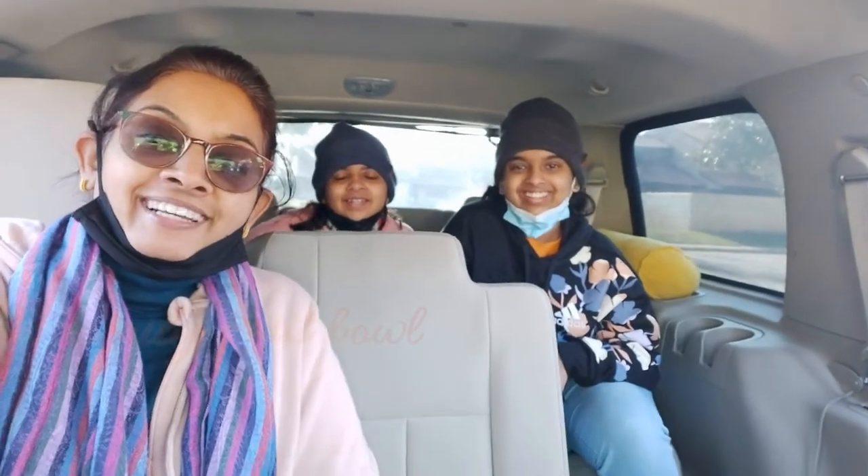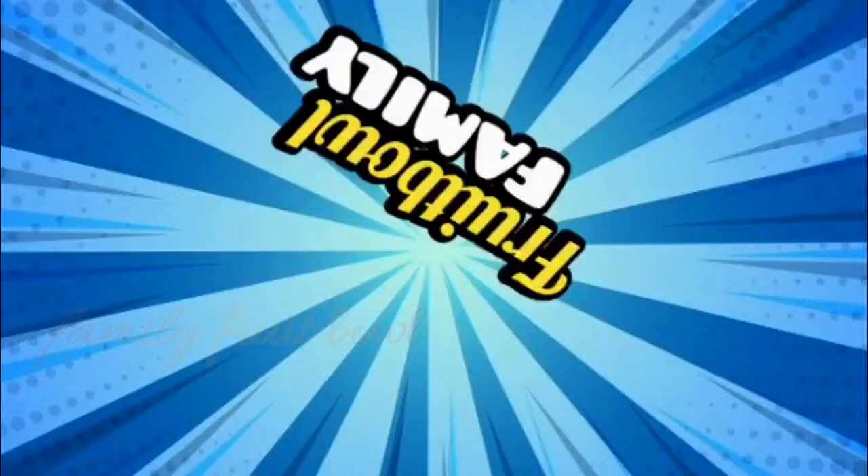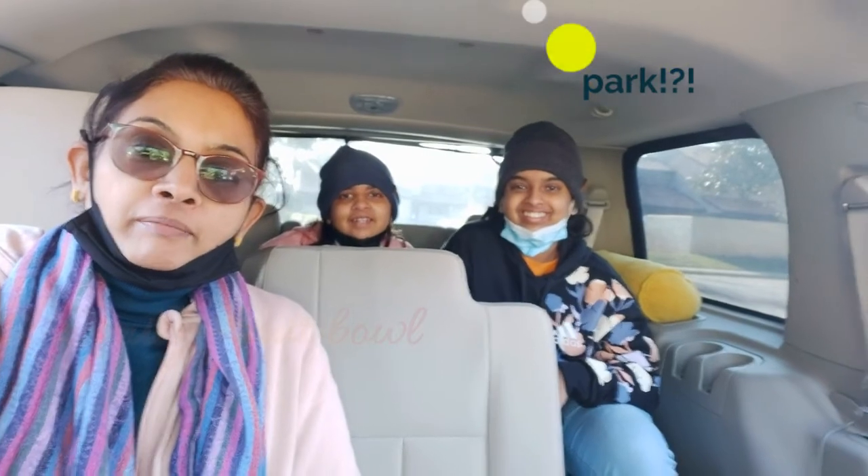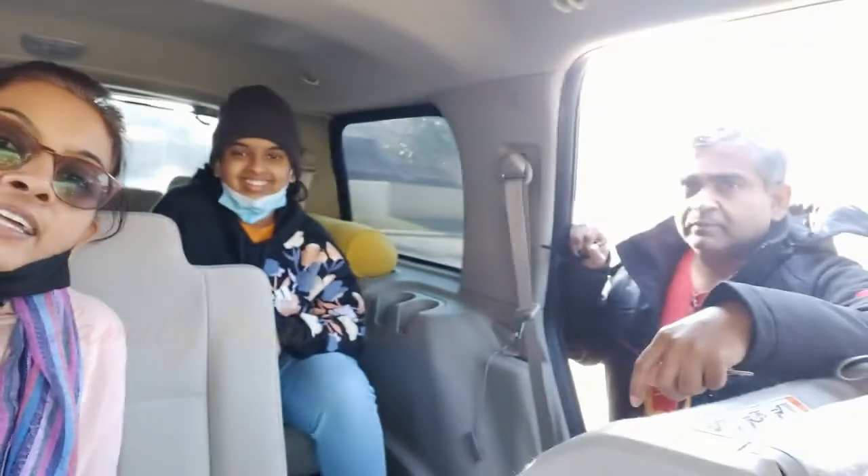Hi everybody, welcome back to the channel. We're going to the mangrove forest today.